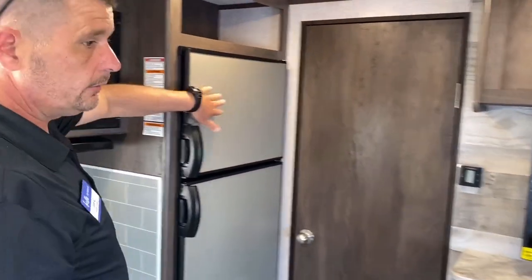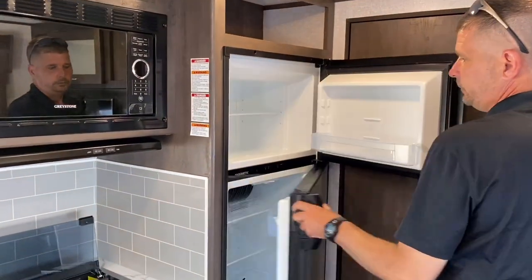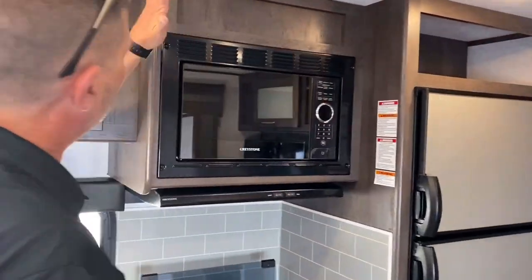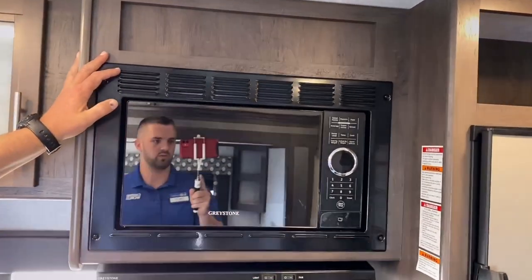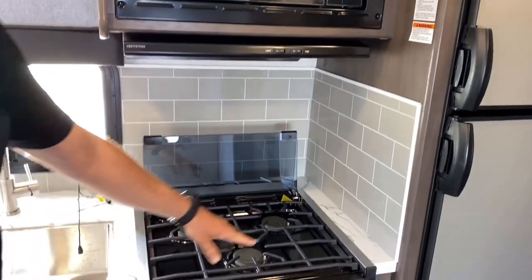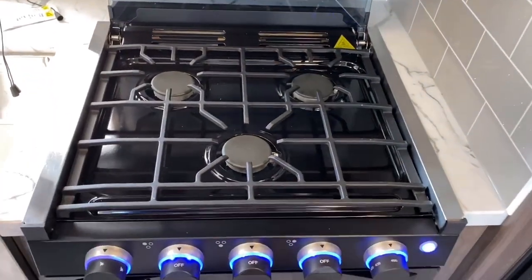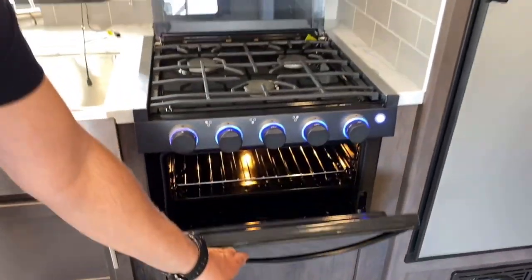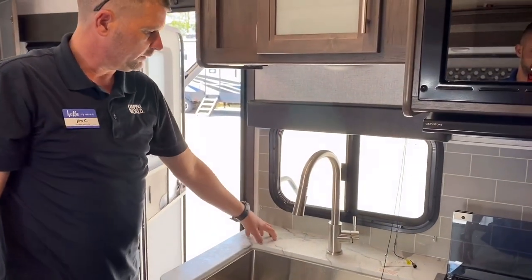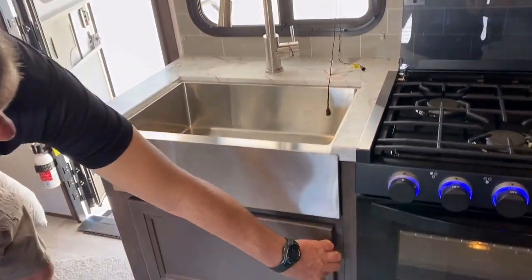You have a stainless steel Dometic refrigerator that runs on gas or electric. Up here you'll have your microwave with a hood. There's a three-burner gas stove that lights up, and they also have an oven. You have a solid surface countertop and the sink is recessed — a nice stainless steel sink with storage underneath.